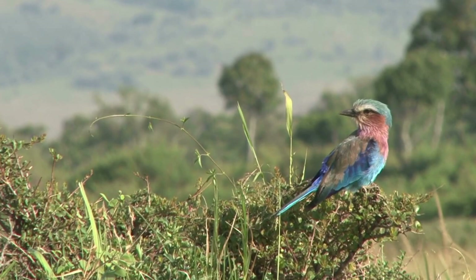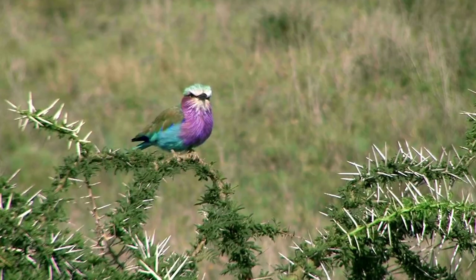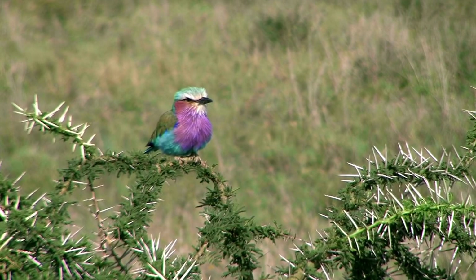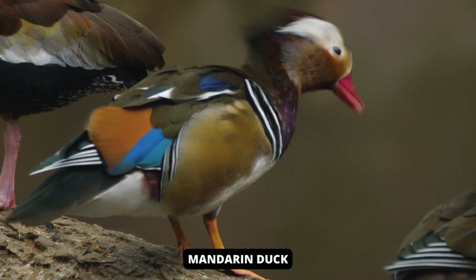The lilac-breasted roller is a beautifully colored African bird known for its acrobatic aerial displays during the breeding season. The sexes are similar and juveniles lack the long tail feathers of adults. This species is unofficially considered the national bird of Kenya.